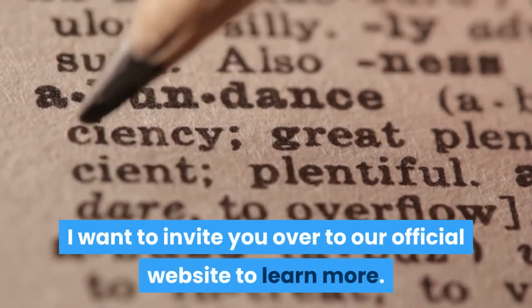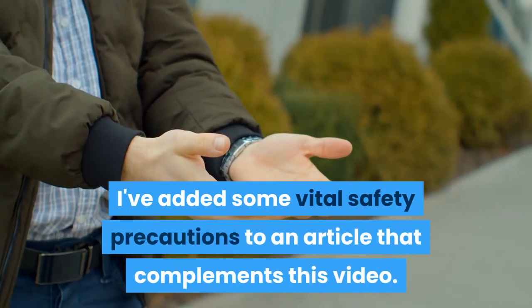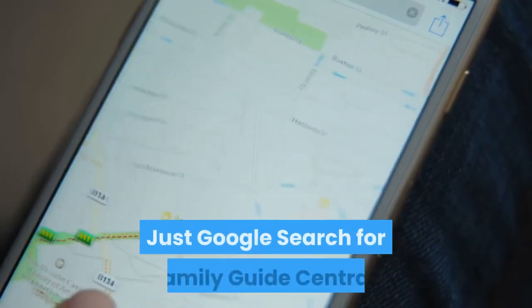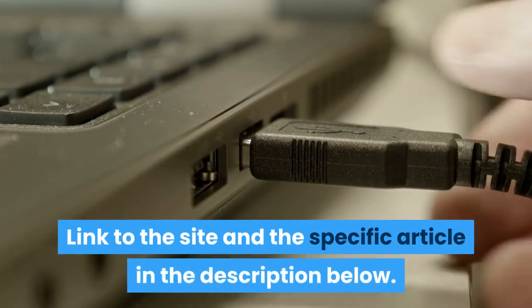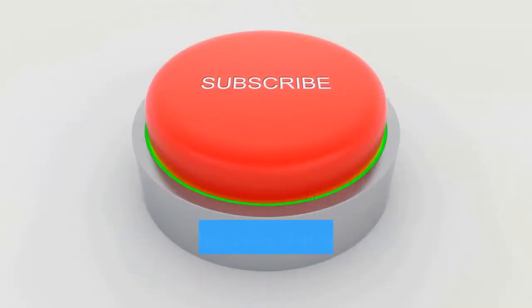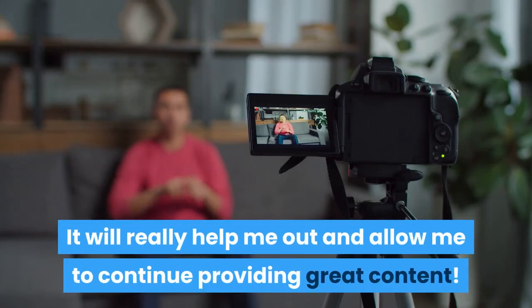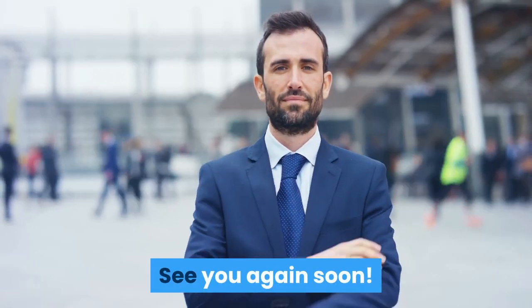I want to invite you over to our official website to learn more. I've added some vital safety precautions to an article that complements this video. Just Google search for Family Guide Central — the link to the site and the specific article are in the description below. Did you find this video helpful? Why not subscribe, hit the bell icon, and smash that like button. It will really help me out and allow me to continue providing great content. See you again soon. Bye.